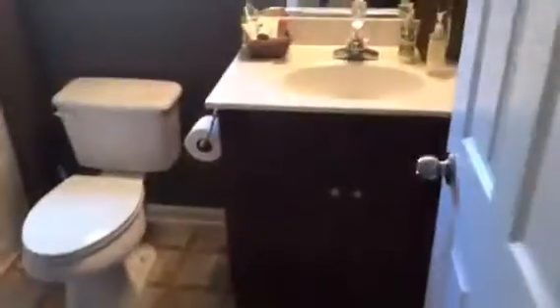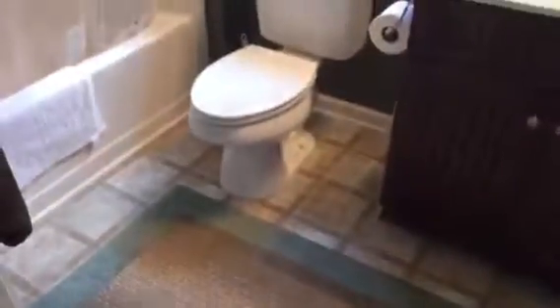That's bedroom number two. Corner bedroom number three — love the corner window there. Your guest bathroom, nice look there. Bedroom number four. And this property is on a cul-de-sac lot, so I hope you enjoyed the tour.